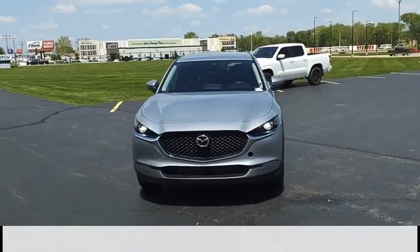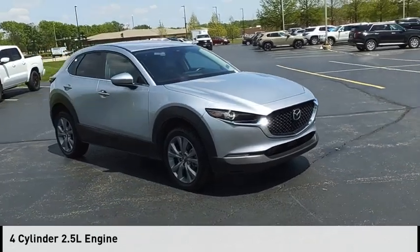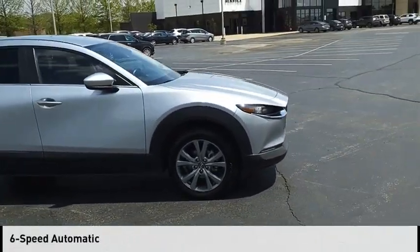This vehicle is powered by a front-wheel drive, four-cylinder, 2.5-liter engine, and comes with a six-speed automatic transmission.